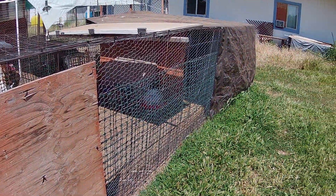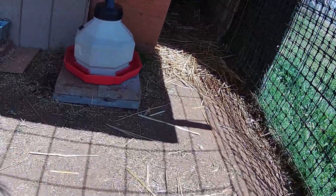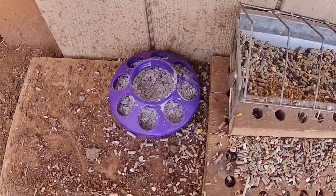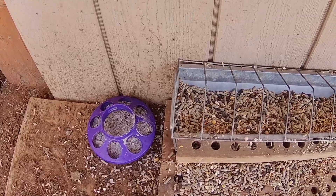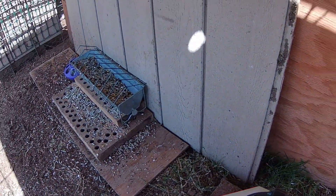Anyway, here's the enclosure — this is the turkey jail, where I put whatever I need to. Coming in here, there's food and water. They do need calcium; I use oyster shell. Even though you give them a lay pellet, they need extra calcium. You can feed their egg shells back to them after you eat the eggs, or give them oyster shell, or both.